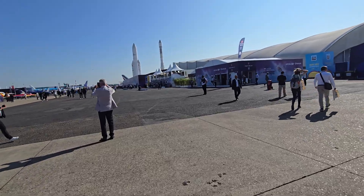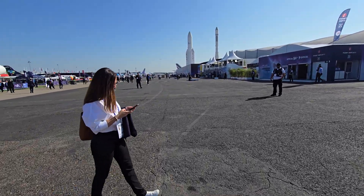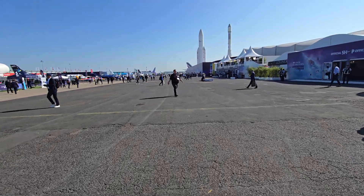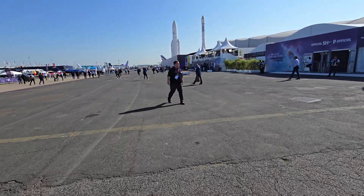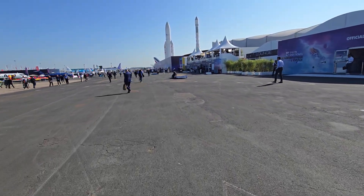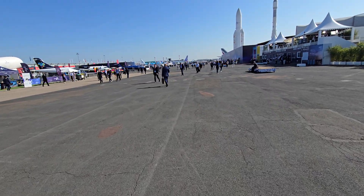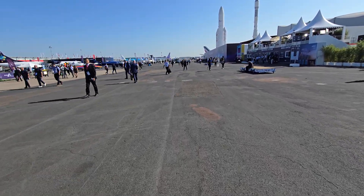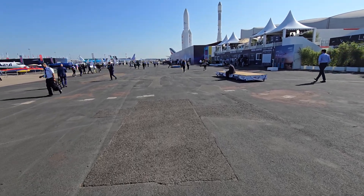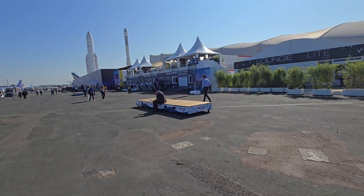My first day here it was pretty much just myself walking down here, and now there is a ton of people going through here. There's a lot more security today. I think the French Prime Minister is going to be here today — I have to check, but I think so.